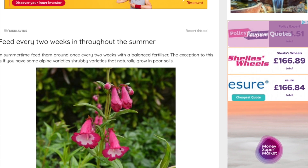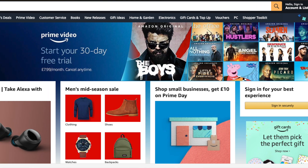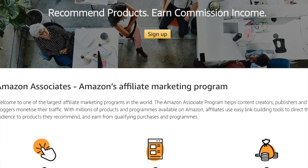With the review roundups, for the products we recommend buying, if they have an affiliate program we link to the retailer who sells that product. If someone goes from our website to their website and buys the product we've recommended, we earn a small commission — a small kickback, if you like, as a thank-you for referring the customer.